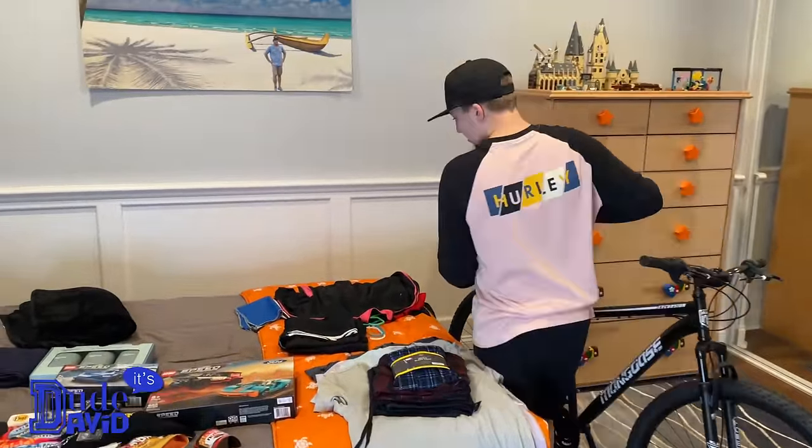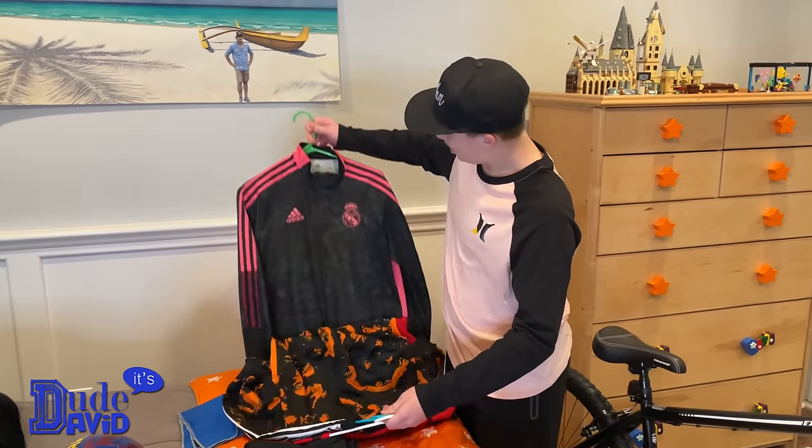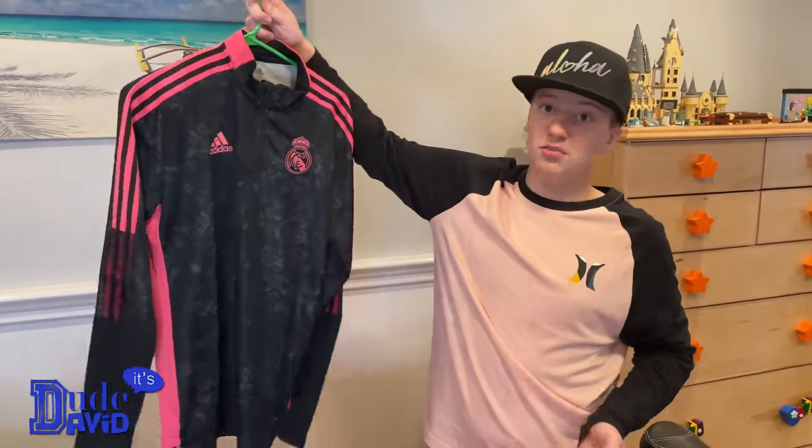Back to the other gear — I got some really cool training shirts. I have a Real Madrid one here, it's so cool and it's long sleeves, which is perfect because I'm playing on a select team that started practicing in December. We're going to be playing all through January, February, and even into June.